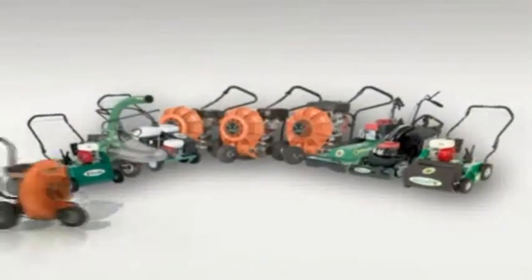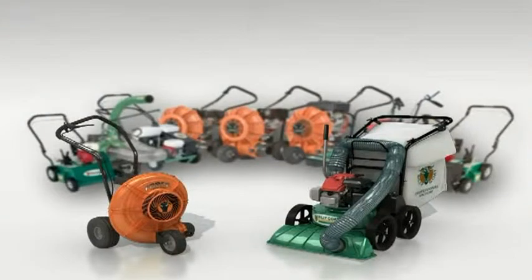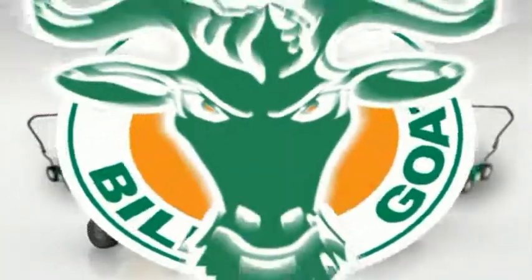There's no reason your property shouldn't look great in all seasons. Clean up your world with Billy Goat — a full line of property cleanup solutions.